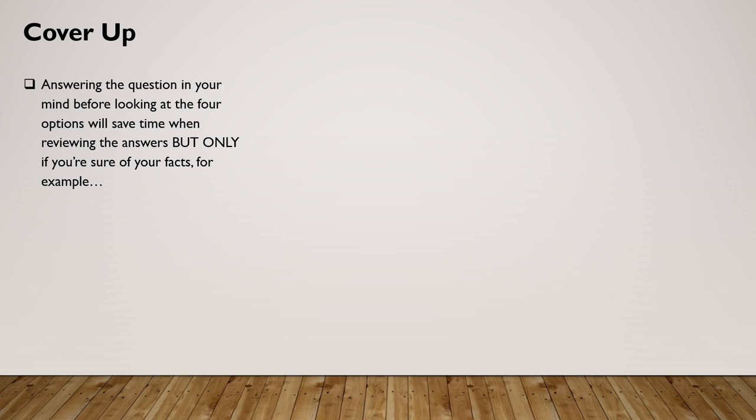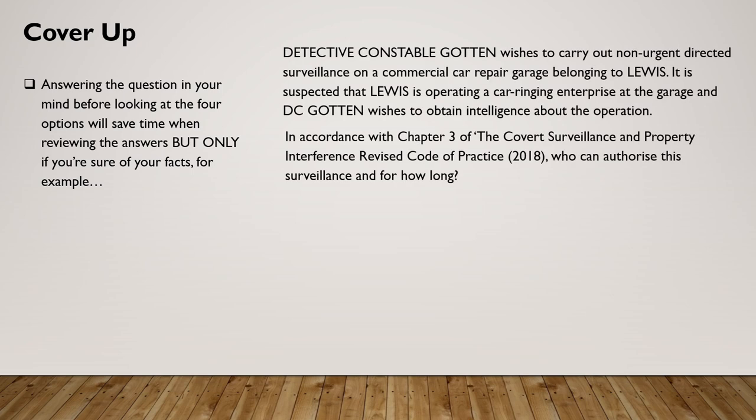I'm going to go back to the question involving Detective Constable Gotten to see whether you've remembered the answer. The principle is: if you know what directed surveillance is in the detail — remember, the devil in the detail — then you will be able to dive straight into the correct answer. So to recap: Detective Constable Gotten wishes to carry out non-urgent directed surveillance on a commercial car repair garage belonging to Lewis. It is suspected that Lewis is operating a car ringing enterprise and DC Gotten wishes to obtain intelligence about the operation.